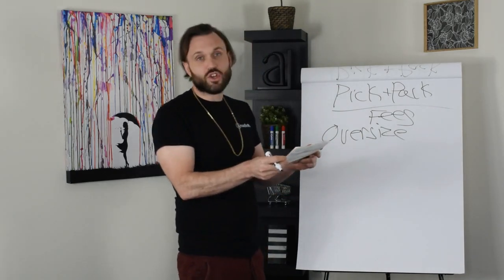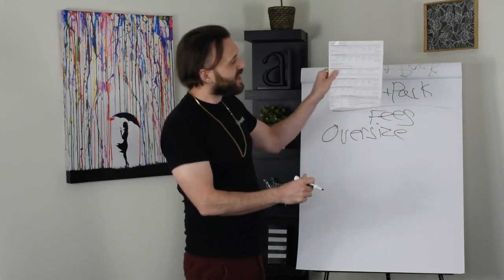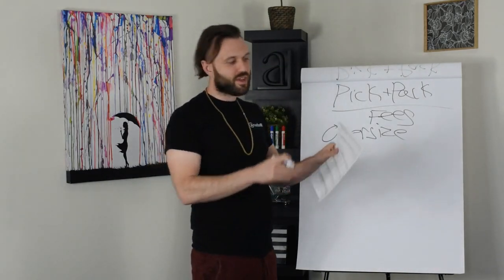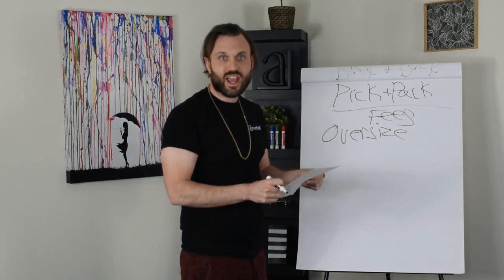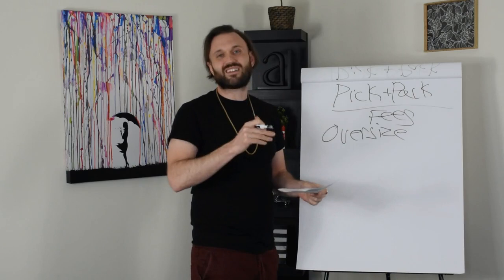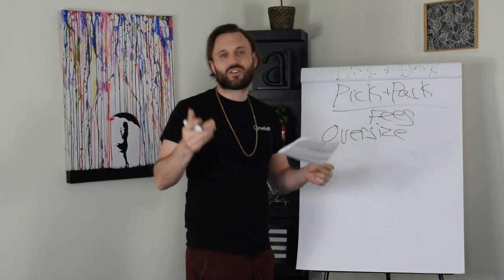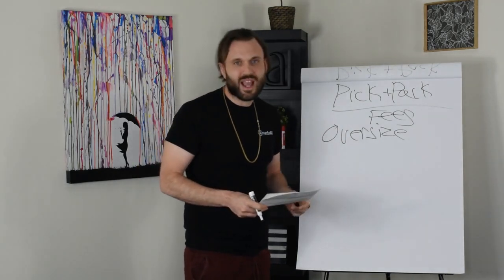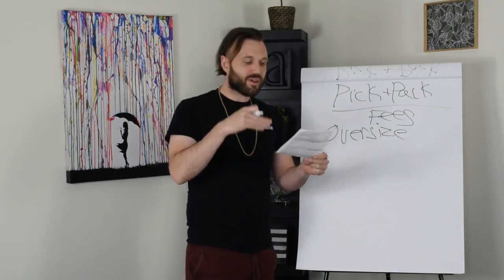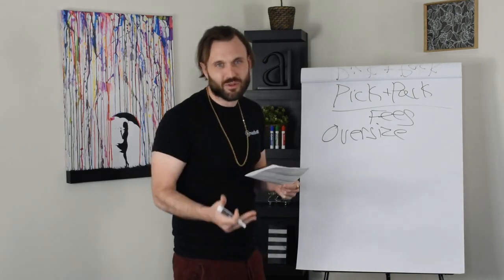What I do is you can just type 'FBA pick and pack fees' in your search bar on Amazon and then print it out. It will also be attached at the top of this video. It has all the fee structures and it's really a game changer. We're just going to look at the small oversize because that's 21 pounds to 71 pounds. Unless you're selling furniture, bicycles, canoes, or something, you're really not going to be outside of that category of 71 pounds or greater.